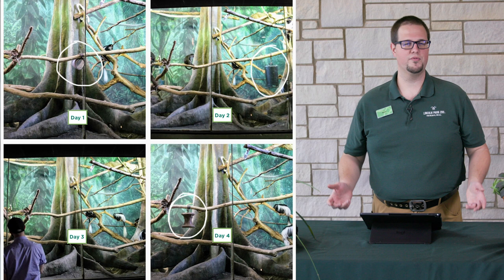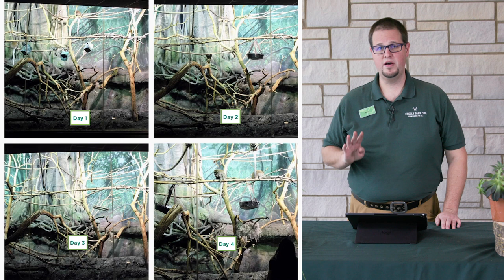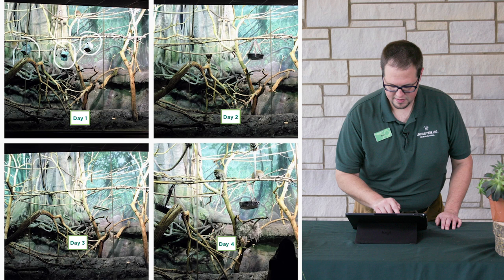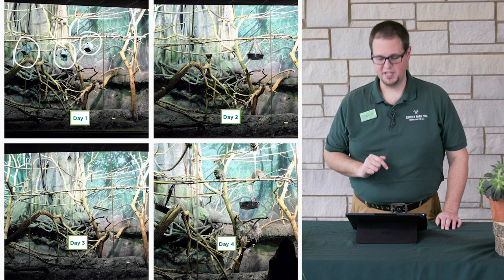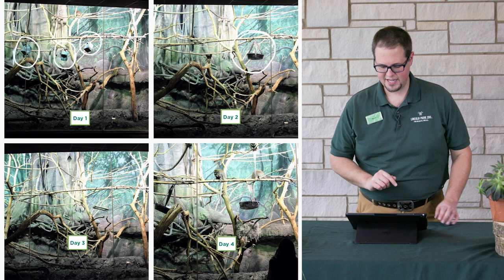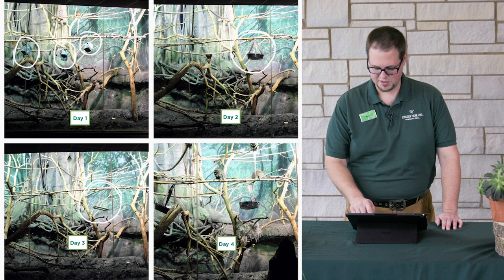Probably filled with something delicious like some fruit or bugs. Do you see anything else on these photos at home? In our next example, let's look at the TD monkey habitat — you're going to see four photos from four different days. On day one, I'm noticing quite a few puzzle feeders hanging from the branches. On day two, I'm noticing a food tub hanging off to the right. On day three, I see a platform feeder hanging in about the same spot. And on day four, I'm noticing a food tub back in that same spot, but an additional food tub hanging off to the left. Do you see anything else that maybe I missed?